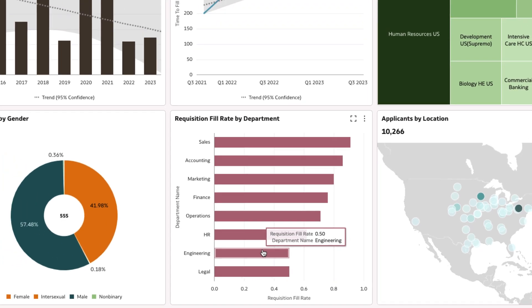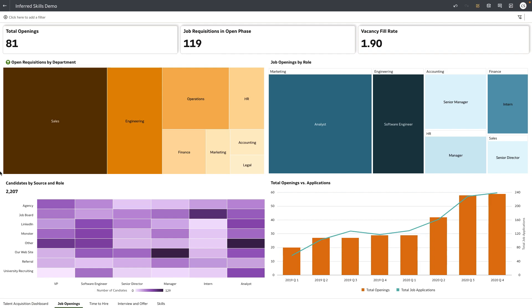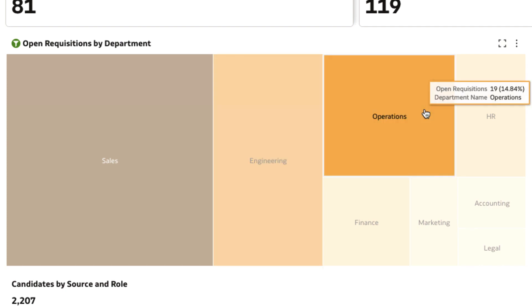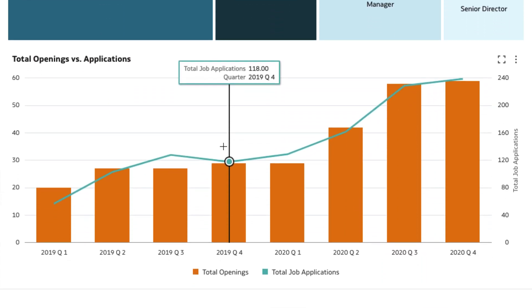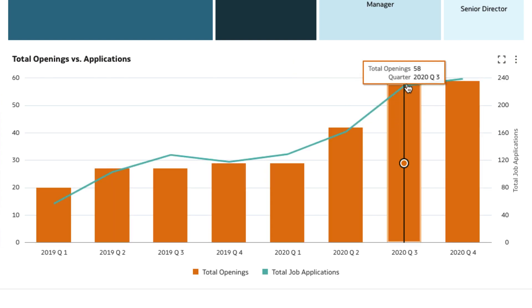Let's analyze the jobs dashboard for more details on the software engineer roles. An examination of the jobs dashboard reveals that the engineering department has the second highest number of open requisitions after sales, with the highest number of job applications for software engineers. This seems to be the trend throughout the organization, indicating the presence of a healthy candidate pool.